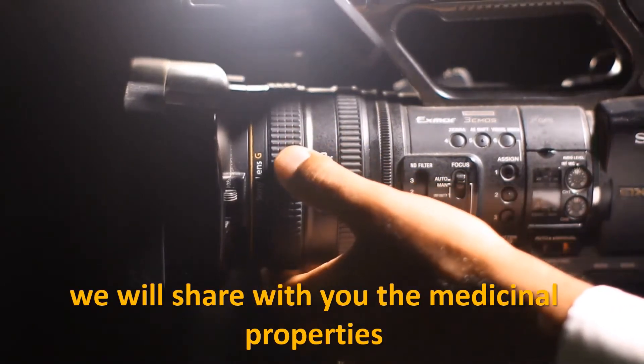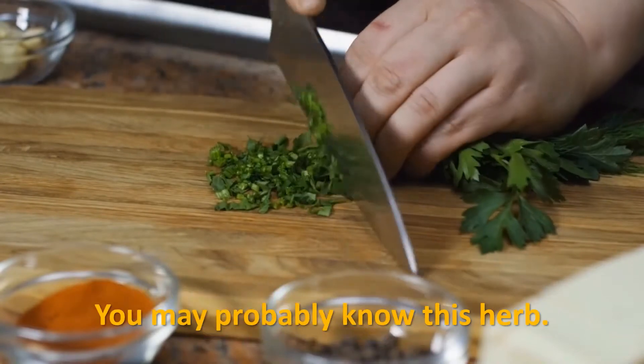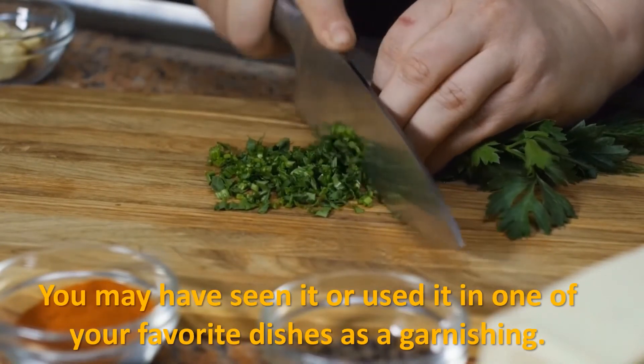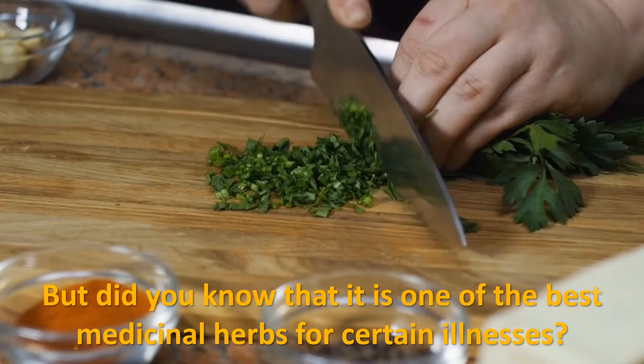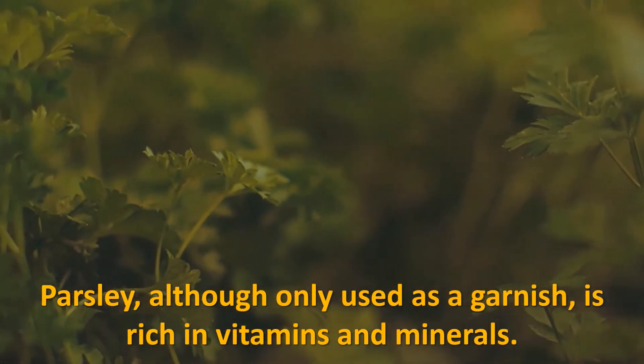In today's video, we will share with you the medicinal properties and the health benefits that you can get from parsley. You may probably know this herb — you may have seen it or used it in one of your favorite dishes as a garnish — but did you know that it is one of the best medicinal herbs for certain illnesses?